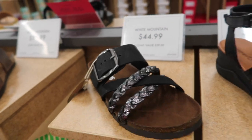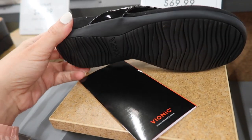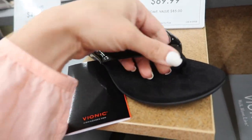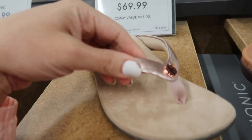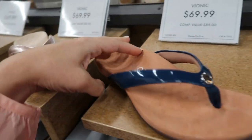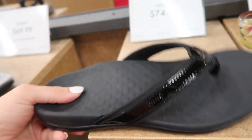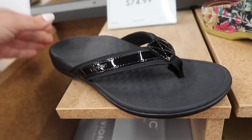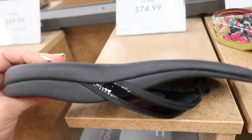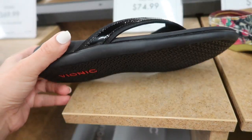Bionic flip-flops — these have really good arch support, they have that rubbered bottom with the patent leather band, these are $69.99. They also have it in a rose gold option and the navy silver. Also by Bionic is this style where the whole bottom portion is rubber and they have that patent leather band. I think these are really good everyday flip-flops, they're $74.99 but definitely going to get your money's worth.